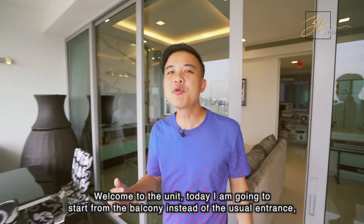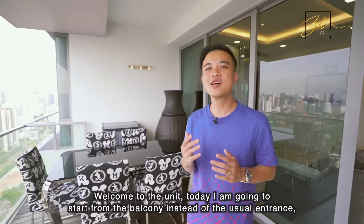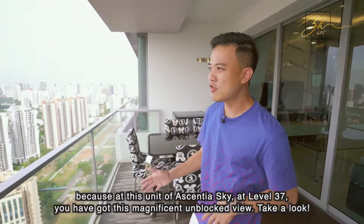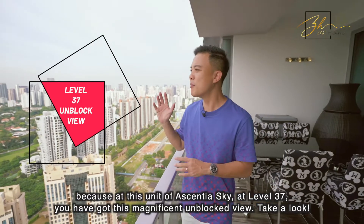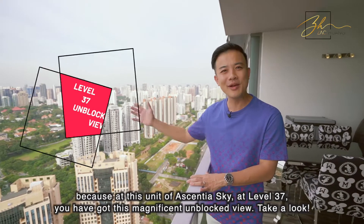Welcome to the unit. Today I'm going to start from the balcony instead of the usual entrance, because at this unit of Essentia Sky, at level 37, you have got this magnificent unblocked view. Take a look!